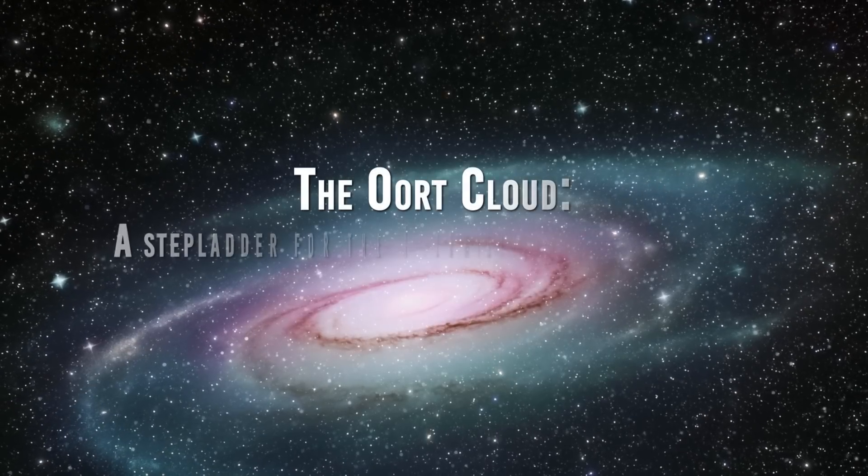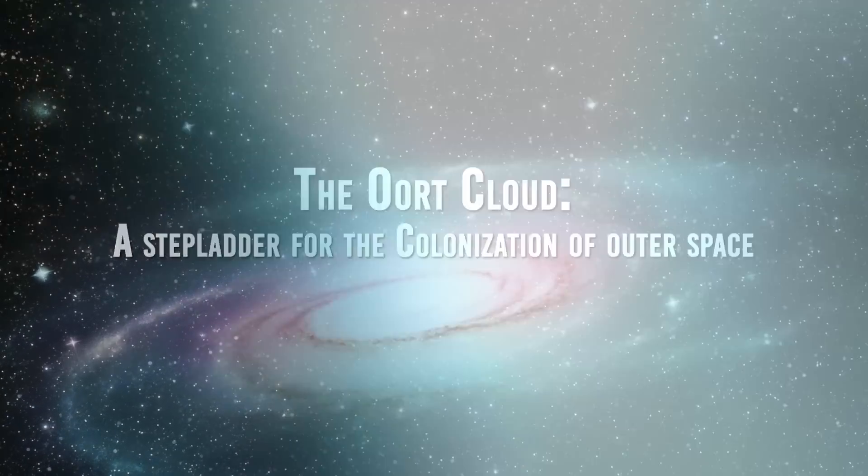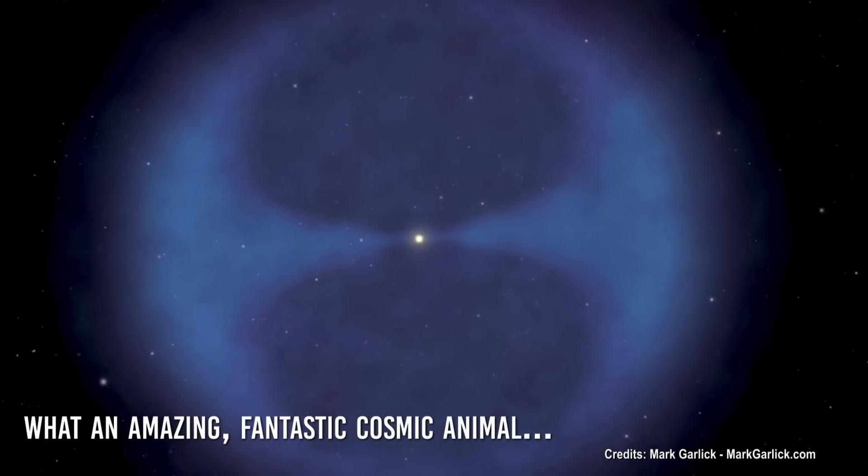The Oort Cloud. A stepladder for the colonization of outer space. What an amazing, fantastic cosmic animal.